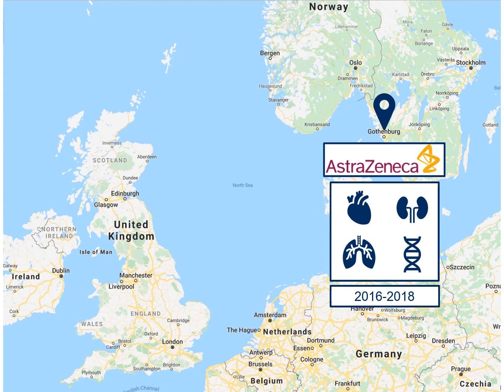At the moment AstraZeneca is mostly known for vaccines, but usually its research focuses on three main therapeutic areas: cardiovascular, metabolic and renal disease — grouped in a department called CVMD — as well as respiratory diseases and oncology. In Sweden they mostly focus on CVMD and respiratory, and during my time there I worked in both of those departments.